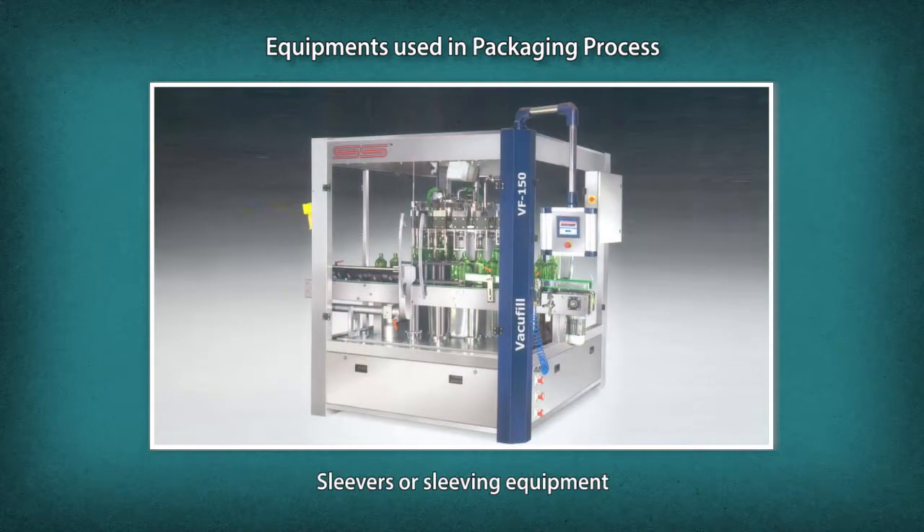There are two principal types of labeling machines: wet glue and pressure-sensitive self-adhesive applicators. Sleevers or sleeving equipment apply a sleeve of thermoformable or stretch material to the neck or body of the container.